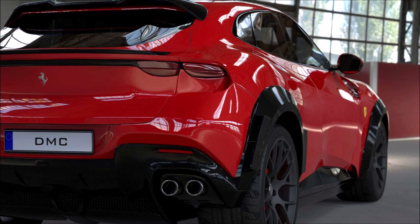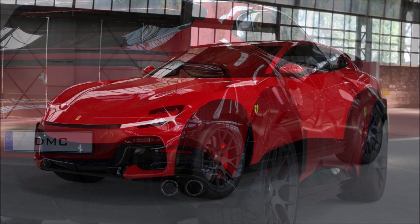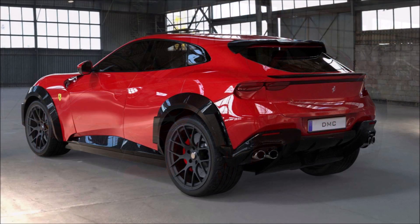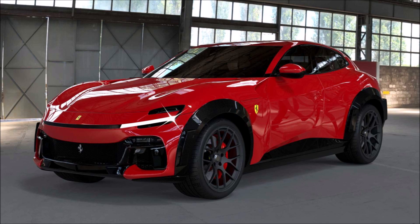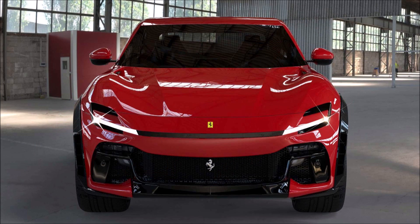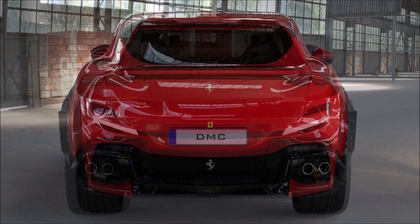The most conspicuous elements of the tuning program are the roof spoiler and the spoiler mounted at the boot lid. The fender extensions add three centimeters to the width of the SUV, and the wheels bear the signature of the German tuner at 24 inches both front and rear. DMC is also preparing a full body titanium exhaust which should improve the sound of the V12 engine.